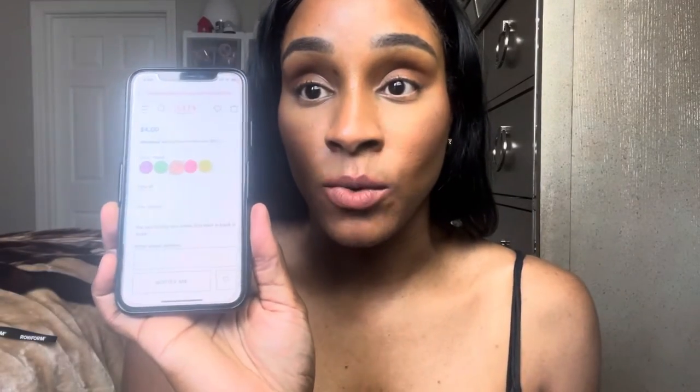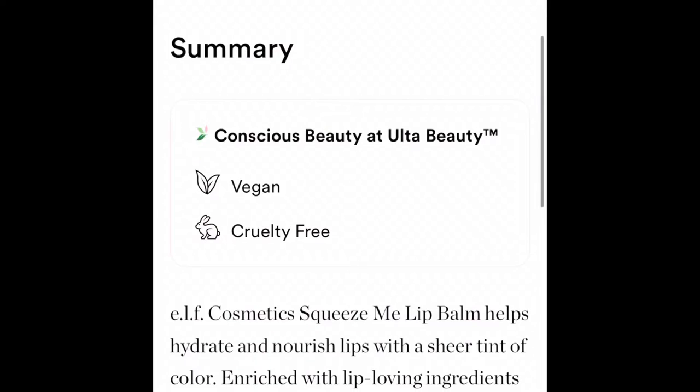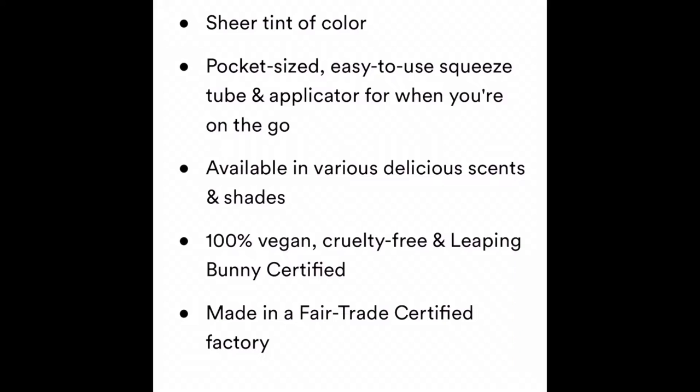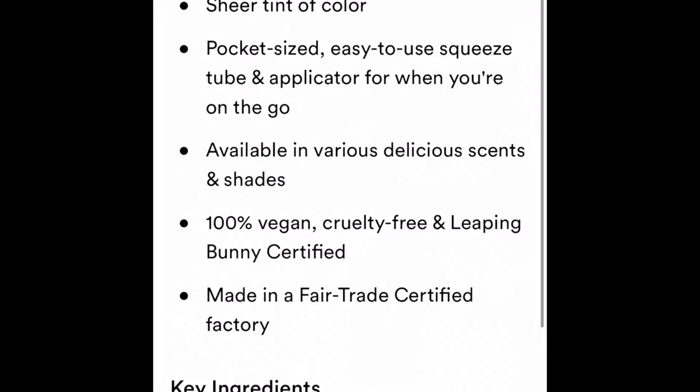This is just a hydrating, nourishing lip balm with a sheer tint of color, enriched with lip-loving ingredients like hyaluronic acid, shea butter, and goji berry. You can put this on for moisture if you like.